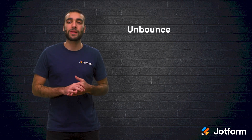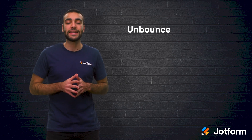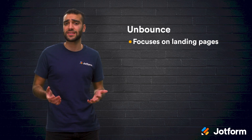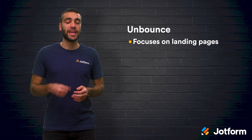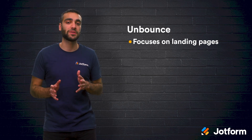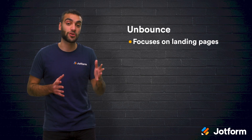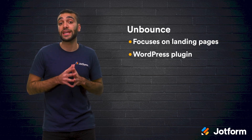Next, we have Unbounce. This platform does not have a free plan, but it does come with a 14-day free trial, and their plans start at $80 per month. Unbounce is best for businesses looking for a quick, scalable solution for their landing pages. It also works well for larger businesses that have strong lead generation strategies already in place. Unbounce is similar to Instapage in that it is dedicated solely to creating landing pages. They have plenty of landing page templates that you can customize to fit your brand, and it can be used alongside your existing company site.